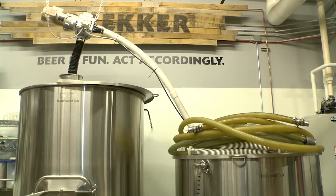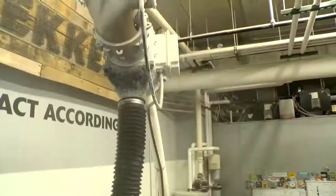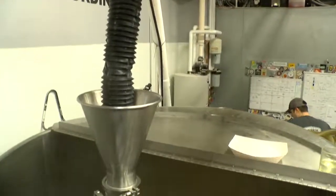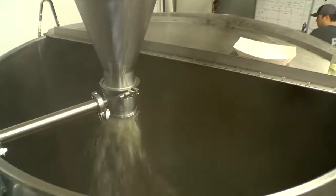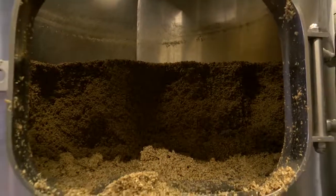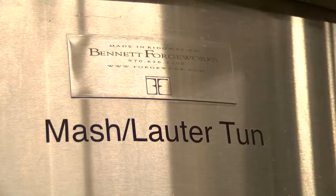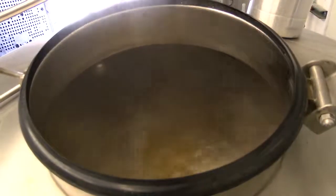They brew every day. The grain goes through the mill, up the auger, and drops down as hot water comes in at the same time. They go through a lot of grain — seven different types in this one batch, six to nine hundred pounds a day. All the liquid is pulled out of the mash tun and into the boil kettle, and then they are boiling.